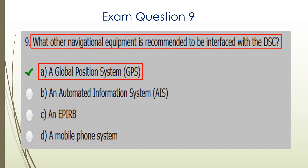Question nine. What other navigational equipment is recommended to be interfaced with DSC? That would be your GPS, your position locating device. A is the correct answer.